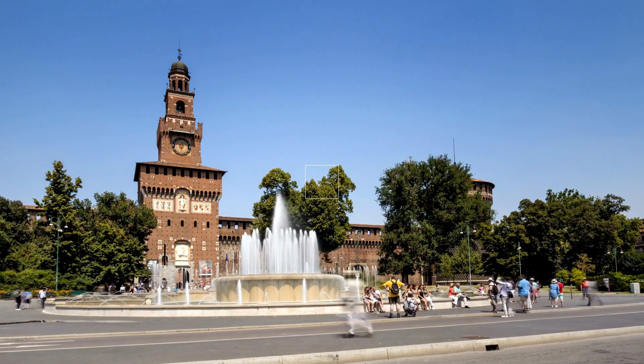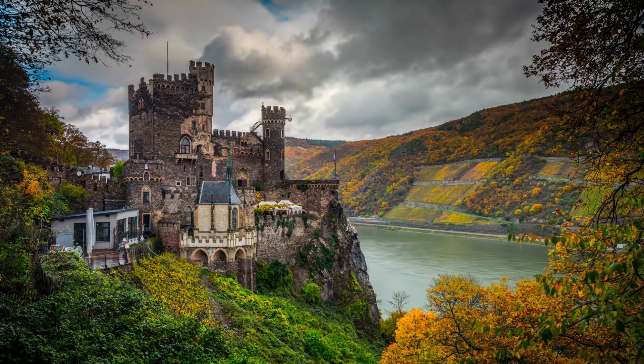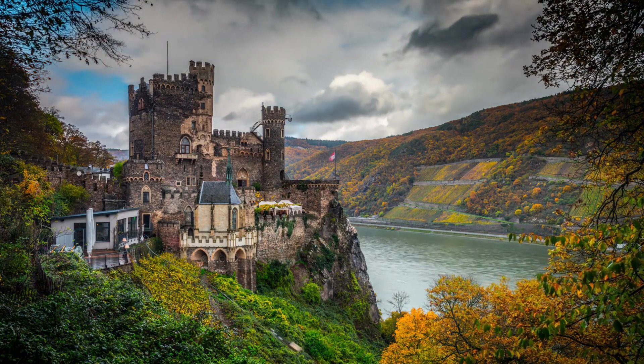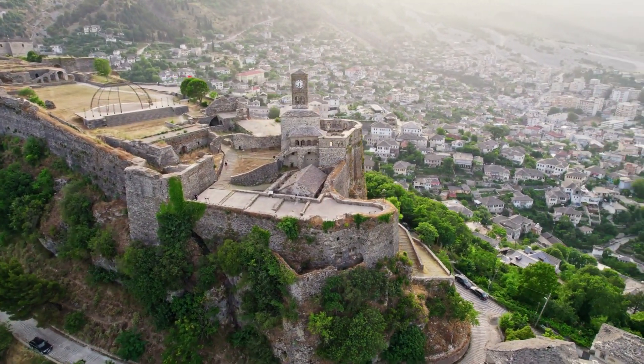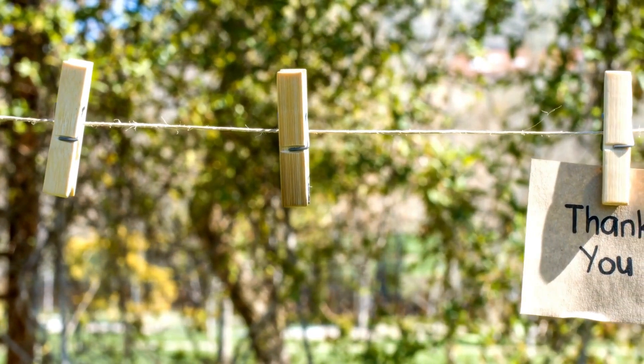So there you have it — our top 12 picks for the most beautiful fairytale castles in Europe. These castles are not only remarkable for their architecture but also have fascinating histories waiting to be discovered. We hope that this video has inspired you to visit these enchanting castles and experience the magic for yourself. Thank you for watching, and we'll see you in the next one.